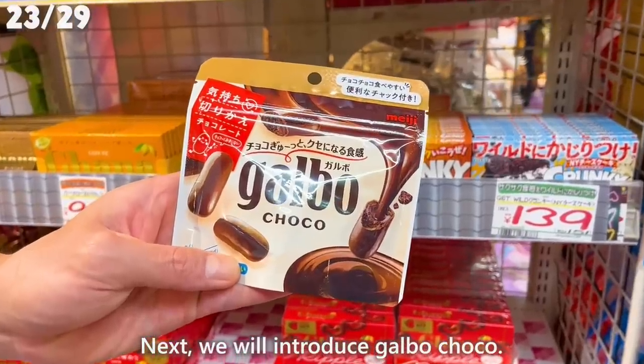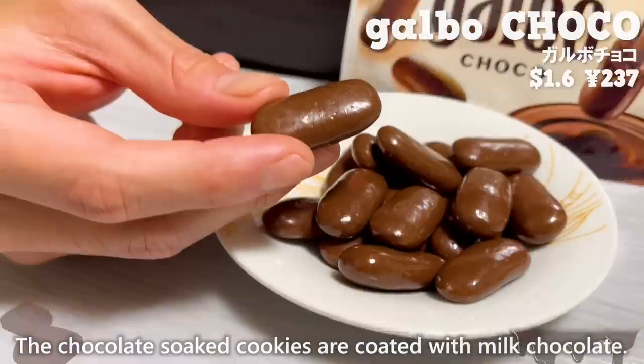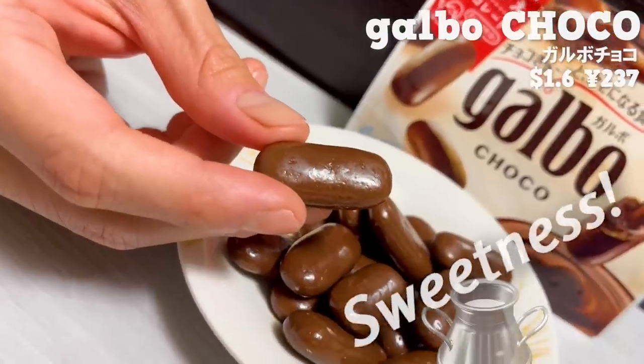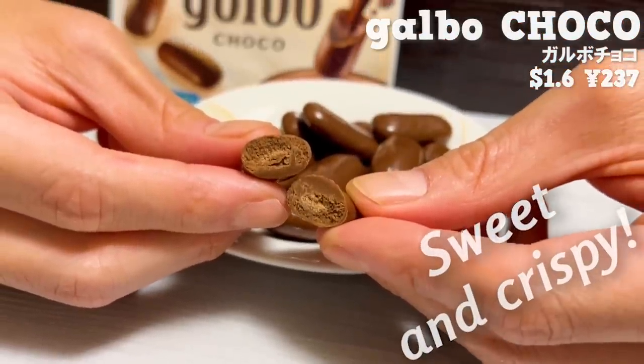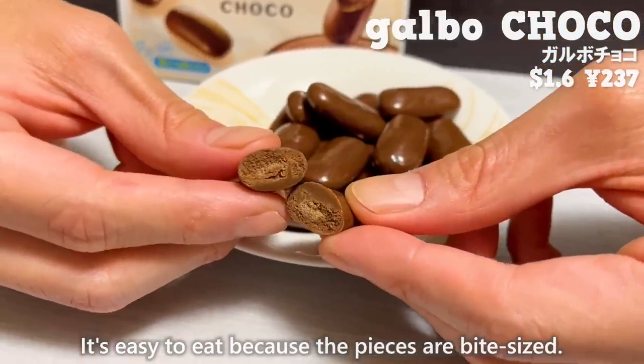Next, we'll introduce Gaobo Choco. The chocolate-soaked cookies are coated with milk chocolate. The sweetness of milk and the aroma of cocoa spread in your mouth. The cookie inside has a sweet and crispy texture, and it's easy to eat because the pieces are bite-sized.